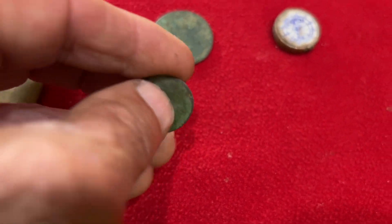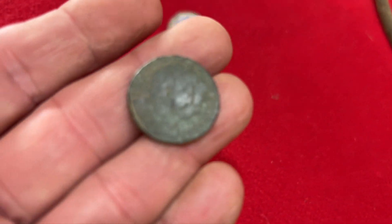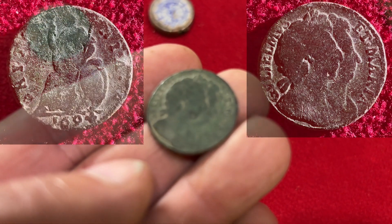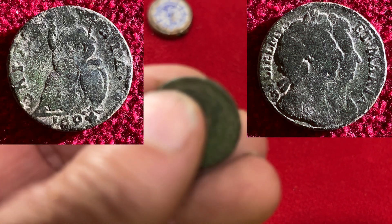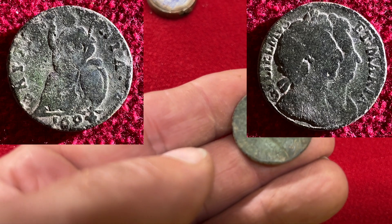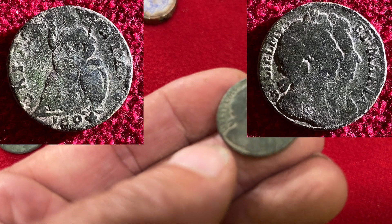This was found right next to buddy's, so I'll show you that first. Here it is - 1694, it's a William and Mary halfpenny made in Great Britain. Beautiful, beautiful coin right there. That is an awesome coin, buddy - congratulations on that one!